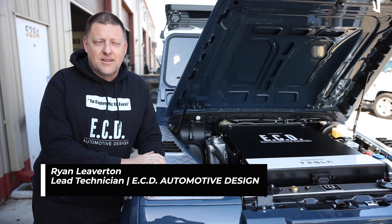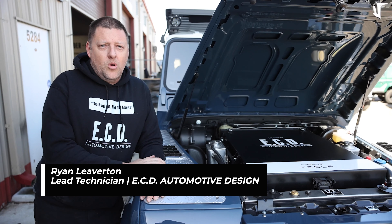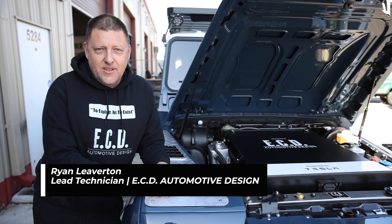Hey everyone, Ryan from E-City Automotive Design again, lead technician here. Today we're going to talk about why you should build an EV with a truck.